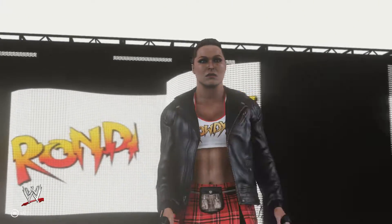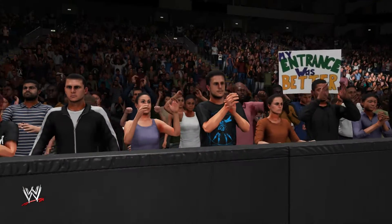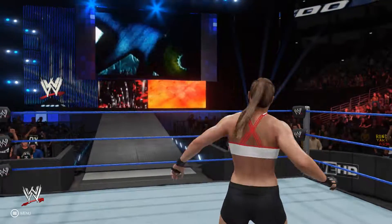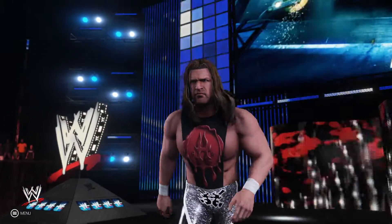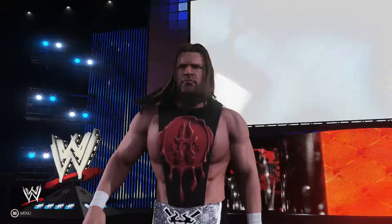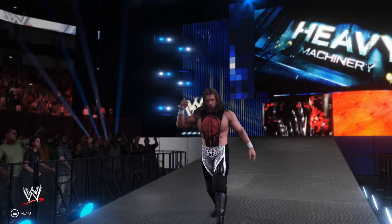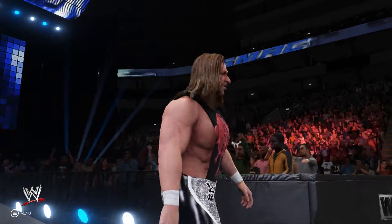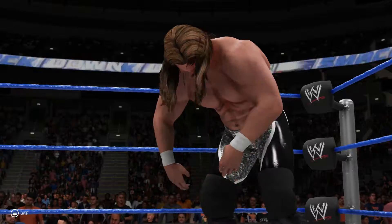Hello guys, today we are having a very exciting wrestling match between Ronda Rousey versus the Game Triple H. Here comes Ronda Rousey making her way to the ring, and here comes the cerebral assassin, the Game Triple H. He looks young, he looks happy, he looks to have a very great career ahead of him. This is his DX Generation X attire, and both of these superstars have three finishers each.